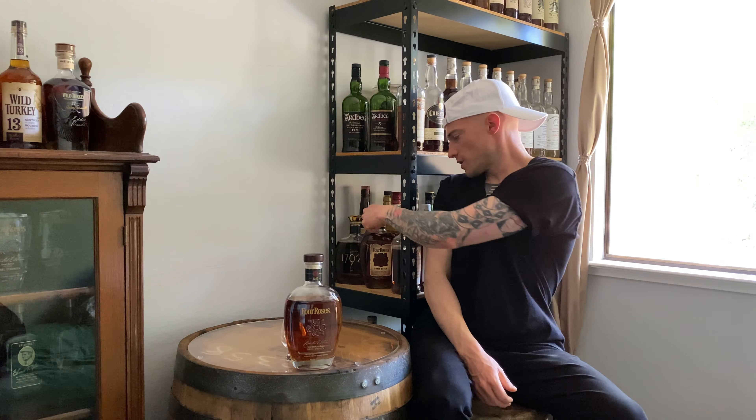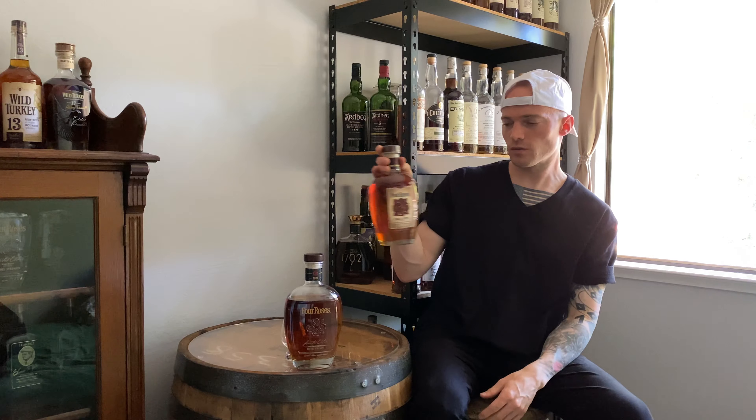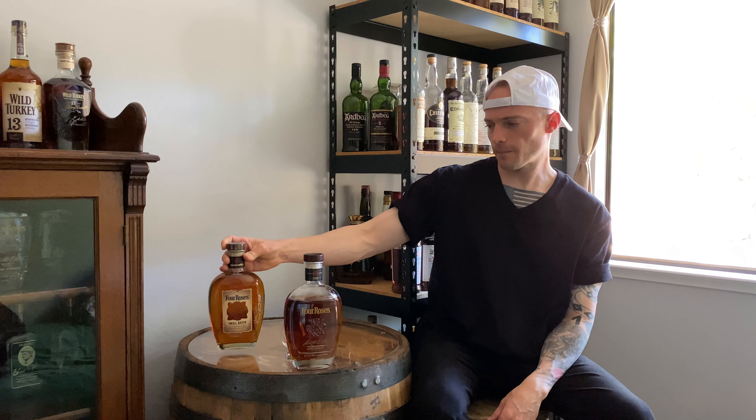Much of the mash bills in this are the high-rye. So technically it's half and half. Basically, OB is their high-rye mash bill and OE is their low-rye mash bill. Each year for the Limited Edition Small Batch they do a different batching, so each vintage is different. Always bottled at cask strength, non-chill filtered, and as always, no coloring — being bourbon.